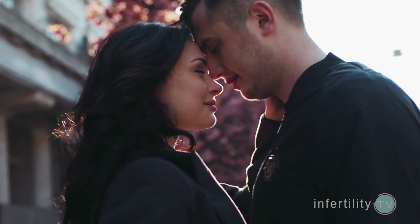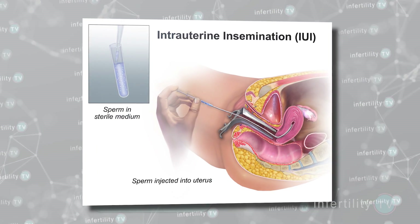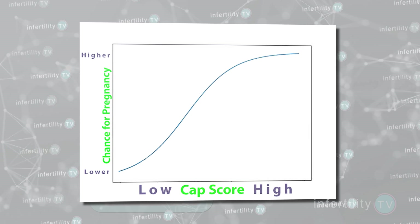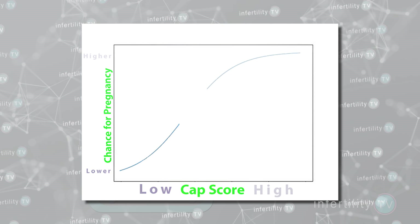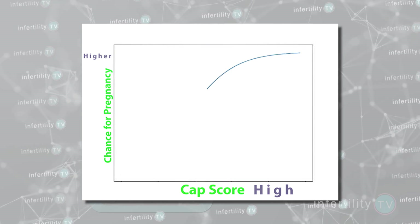The CAPScore is also a pretty good test for predicting the outcome of some fertility treatments. Another study that I was a part of looked at couples undergoing fertility treatment using fertility medications combined with intrauterine insemination, where sperm is placed directly into the uterus. We looked at the probability that couples would become pregnant within four attempts. Couples with a low CAPScore had a lower probability for conceiving than those with a higher CAPScore. Computer modeling showed that the higher the CAPScore, the higher the probability for pregnancy. As a result, many fertility experts now use the CAPScore as an important tool to counsel patients when they might want to skip inseminations and go directly to IVF.